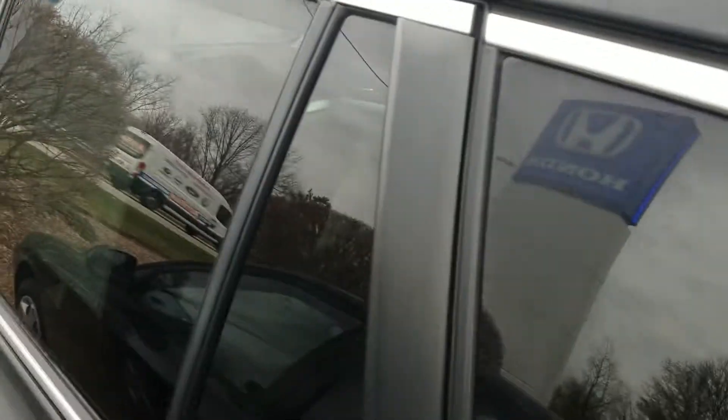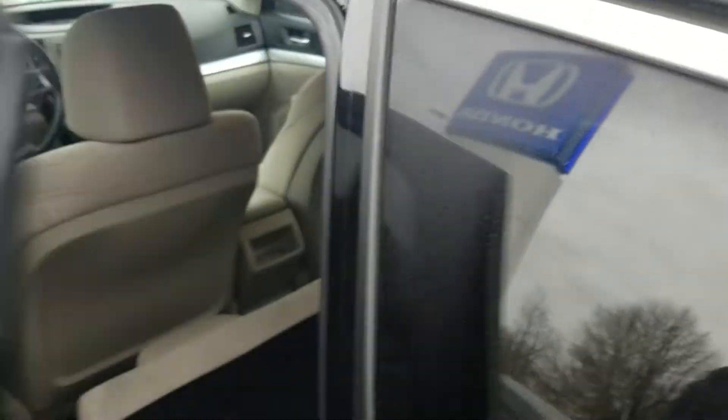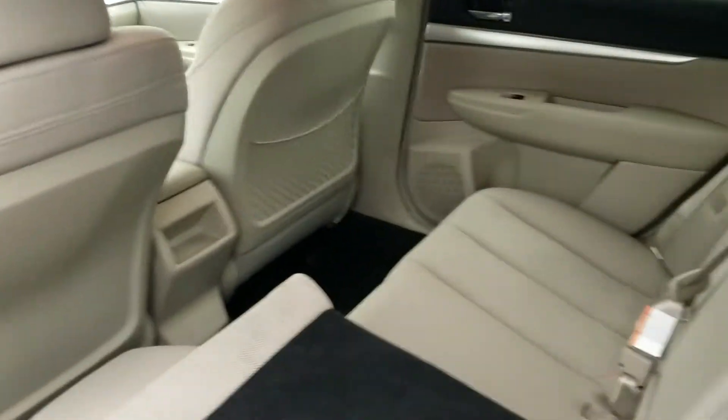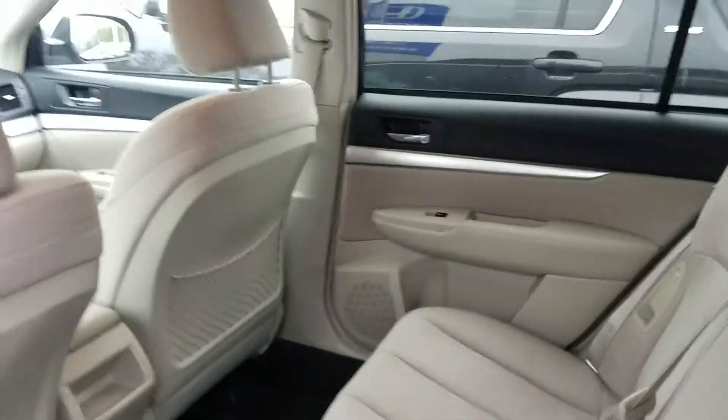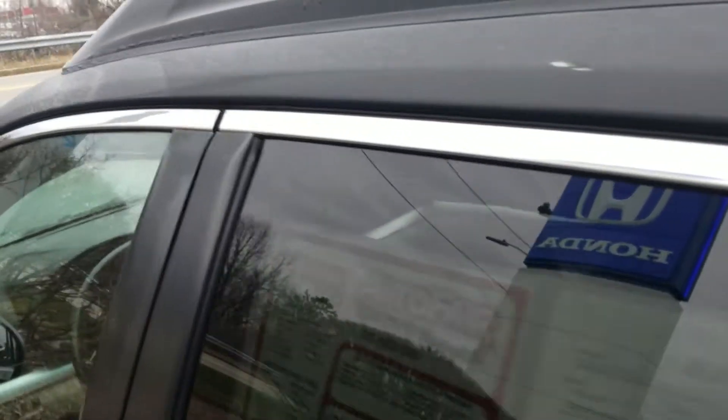Let's see what your passengers in the back can expect here. It looks like we have a beige interior with charcoal and chrome accents, and we'll get the driver's side here.